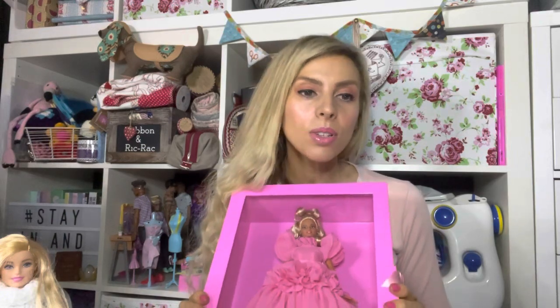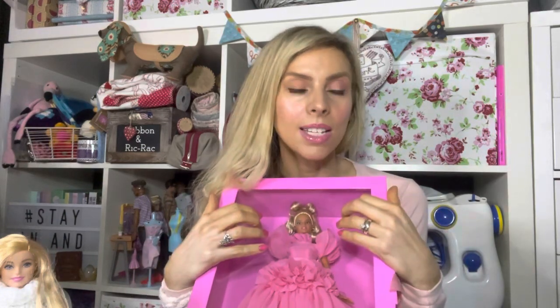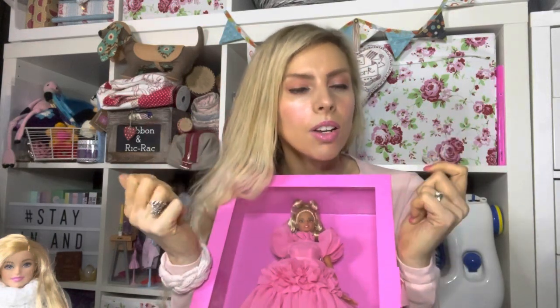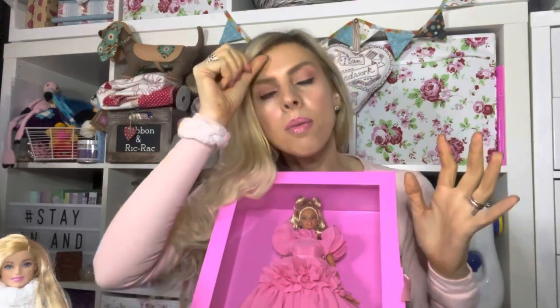This girl doesn't have a name but she has a brand new face sculpt, and her body type is listed as Model Muse — also known as Silkstone. I know Silkstone Barbies have a very different, vintage-looking face — beautiful dolls, though I don't own one. I believe this body will have very limited articulation. So I'm going to unbox her now.